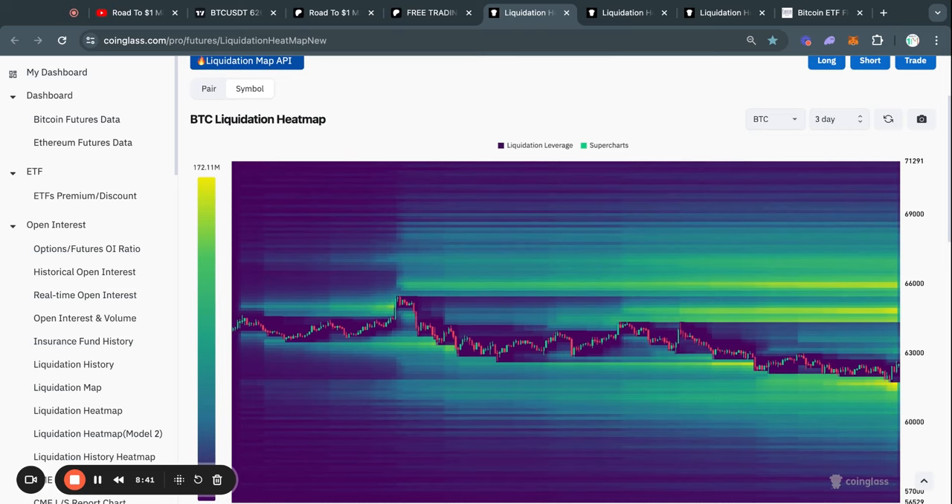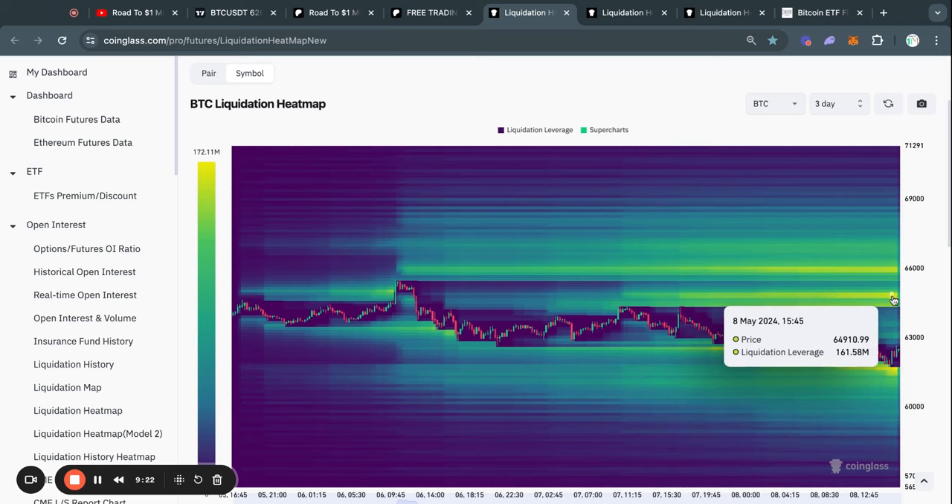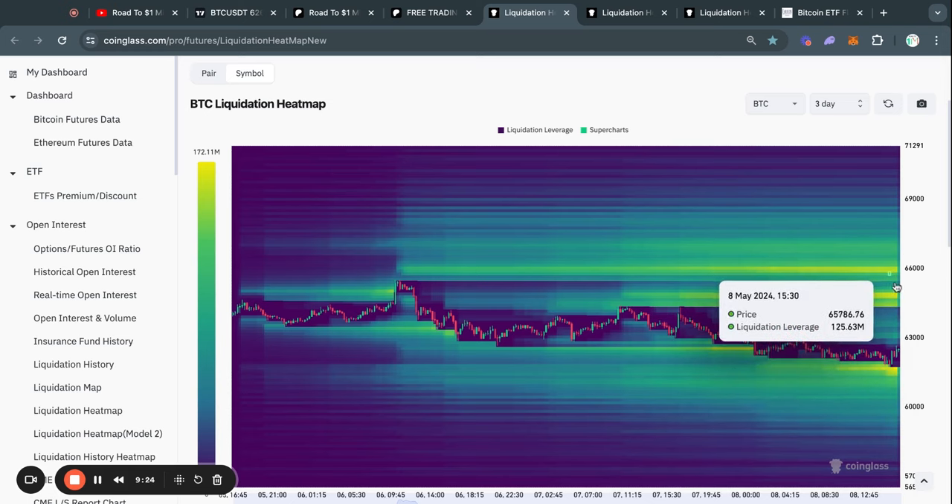Taking a look at the Bitcoin liquidation heat map on the three-day timeframe, you can see that recently we took out a little bit of liquidity to the downside. However, it hasn't fully cleared this pocket of liquidity and there's still more liquidity below it as well — all the way down to about 60,000 US dollars. Basically, all you need to know is that typically the Bitcoin price gets attracted to where there is most liquidity on this chart — where there are the most yellow areas.